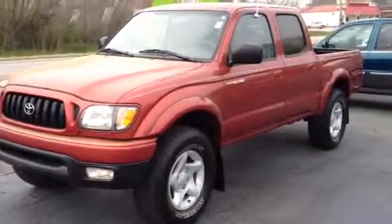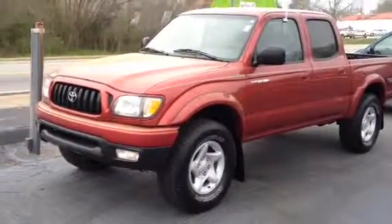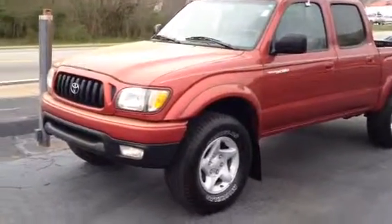I want to encourage you to come by and check it out. It's a one-owner with a clean CarFax. It has a 3.4 V6, automatic. It's a TRD off-road, so it has the locking rear differential.